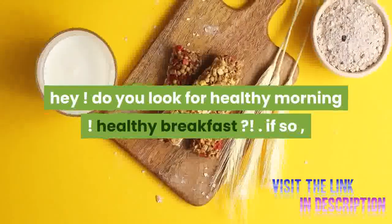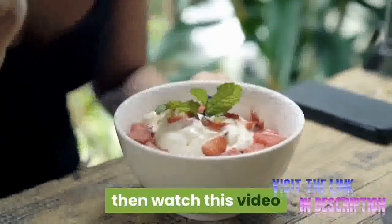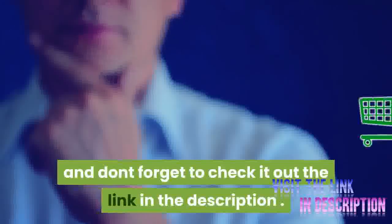Morning. Looking for a healthy breakfast? If so, watch this video and don't forget to check out the link in the description.